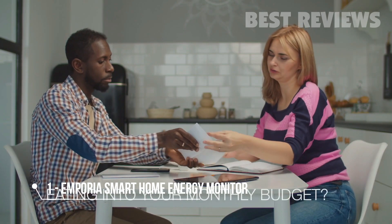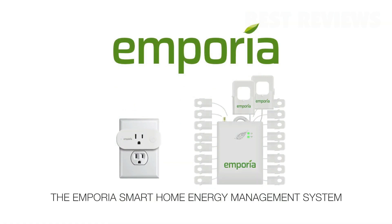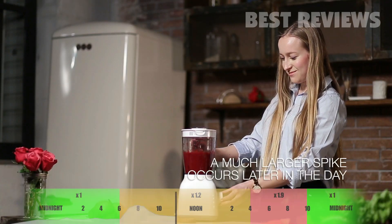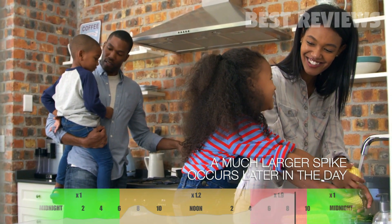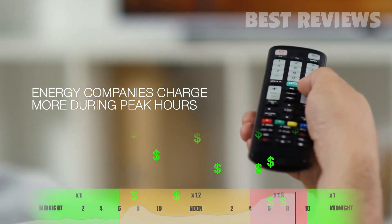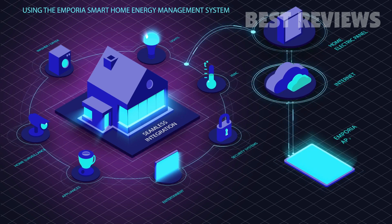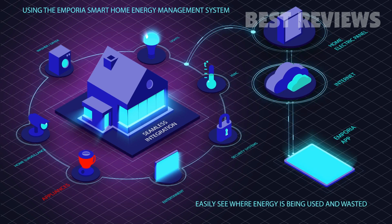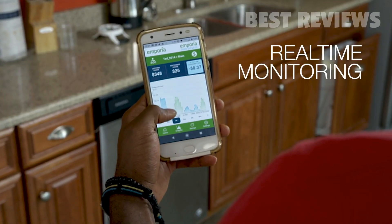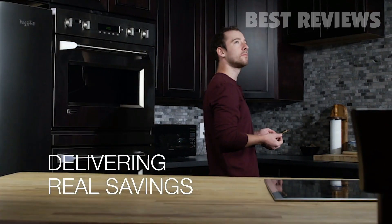Are expensive energy bills eating into your monthly budget? Let us introduce you to the Emporia Smart Home Energy Management System. A spike in energy usage happens first thing in the morning when we wake up, and a much larger spike occurs later in the day when we get home from work. Energy companies manage this by charging more during peak hours. By utilizing the Emporia Smart Home Energy Management System that integrates into your existing electrical panel, you can easily see where the energy is being used and where it is being wasted. Our powerful app offers real-time monitoring, allowing you to make adjustments on the fly, delivering real savings just as quickly.